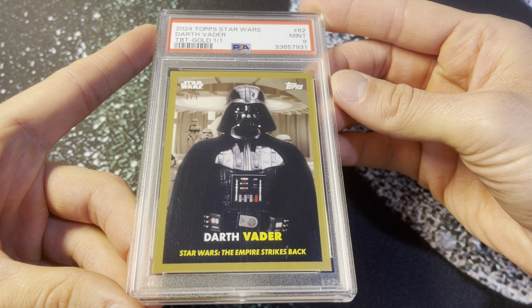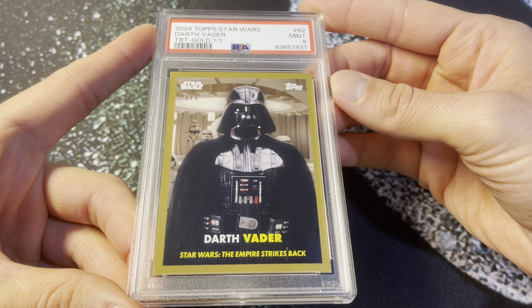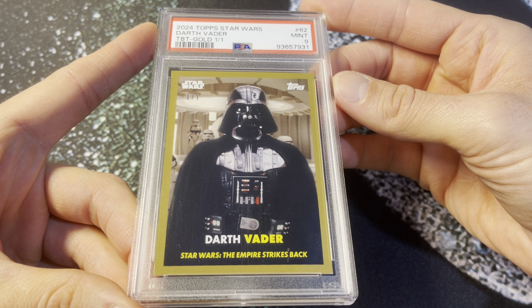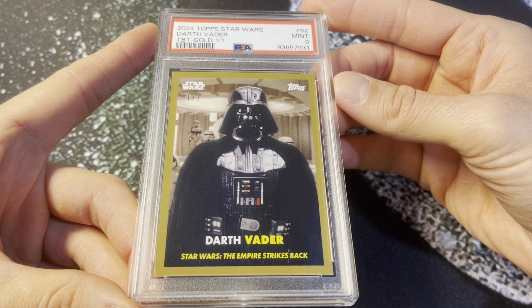I love the Throwback Thursday concept in those sets. I think it was very creative and just a very original idea from Topps. I think it's one of the best things they've done in Star Wars cards recently, and I'm really enjoying following along with it.